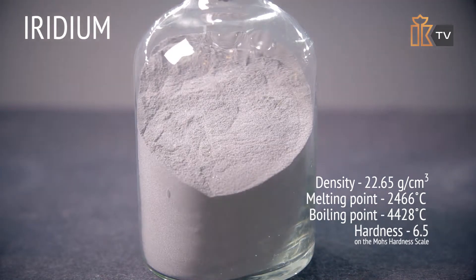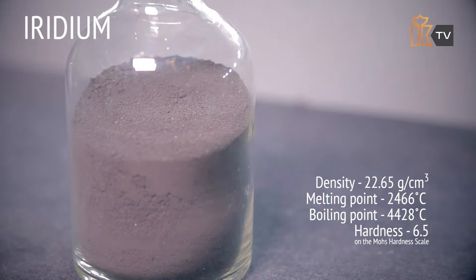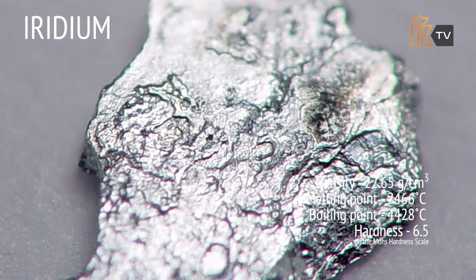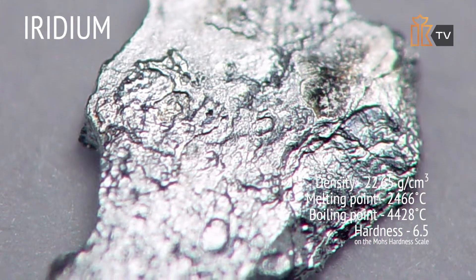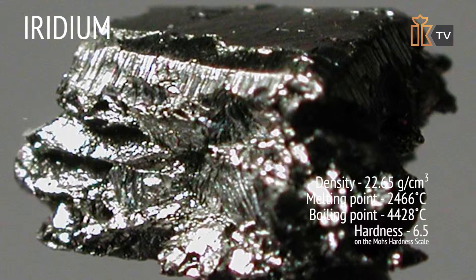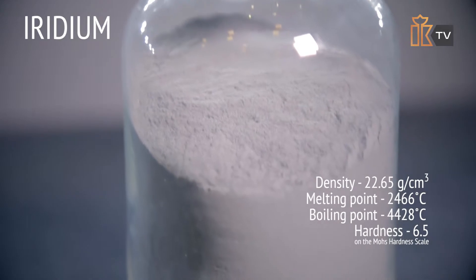Rhodium is only soluble in hot aqua regia or in concentrated sulfuric acid. Iridium is a heavy metal that is also resistant to mechanical treatment due to its hardness. Scientists still have not decided which metal is heavier — osmium or iridium — since the difference in density, as small as 0.04 grams per cubic centimeter, can be attributed to calculation errors. Like its relatives, iridium imparts its physical and mechanical properties to alloys, making them more durable and wear-resistant.